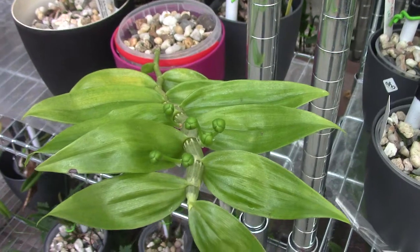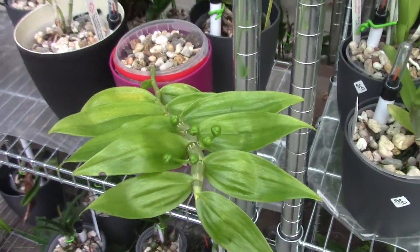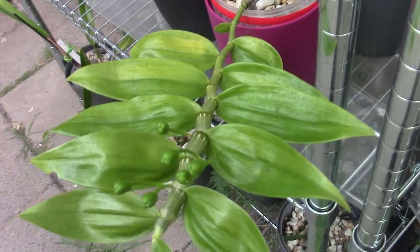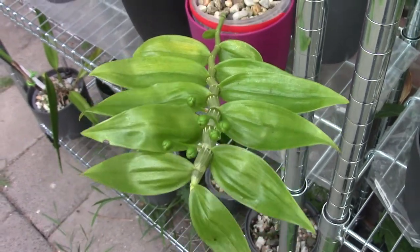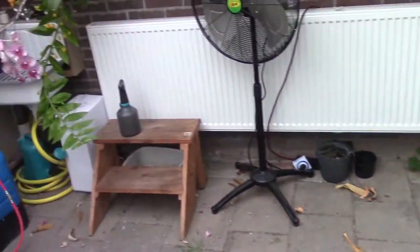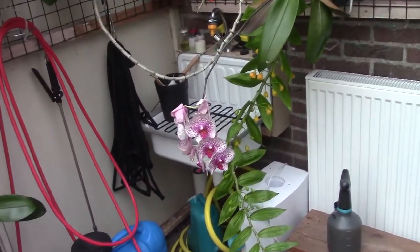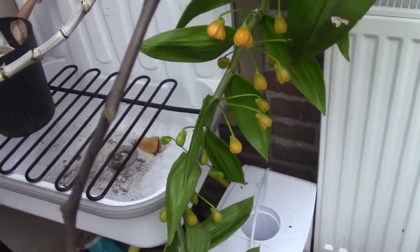I found it quite funny, because normally it takes a few years for most orchids to be big enough to bloom, but this one is quite quick with the blooms. In the not too distant future we'll have some beautiful blooms, and I will film them again because I think they are very beautiful.